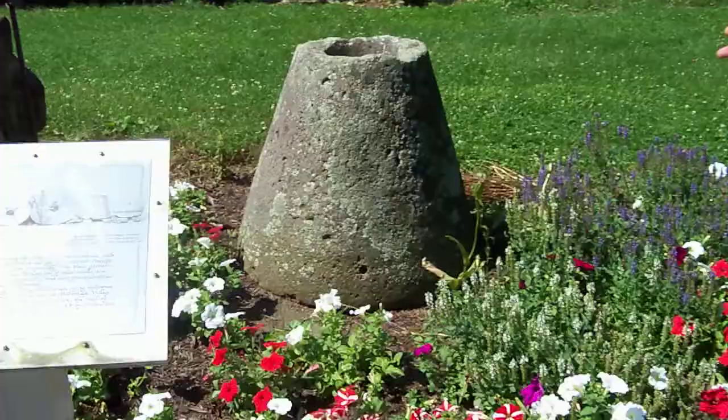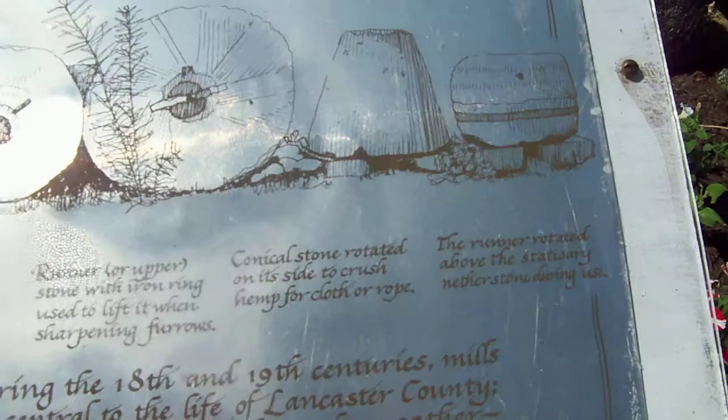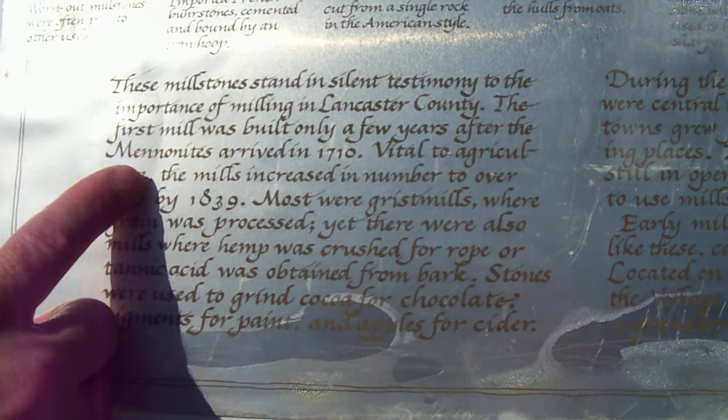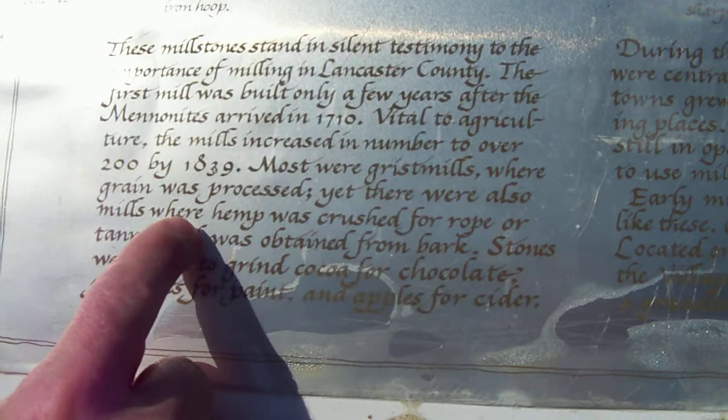A conical shaped stone that most people are probably unfamiliar with. But if we come over here, you're going to be able to read it through the camera — here you see the millstones and here's that funny conical shaped stone at the end. It has a description here. It says: 'These millstones stand in silent testimony to the importance of milling in Lancaster County. The first mill was built only a few years after the Mennonites arrived in 1710. Vital to agriculture, the mills increased in number to over 200 by 1839. Most were gristmills where grain was processed, yet there were also mills where hemp was crushed for rope.'